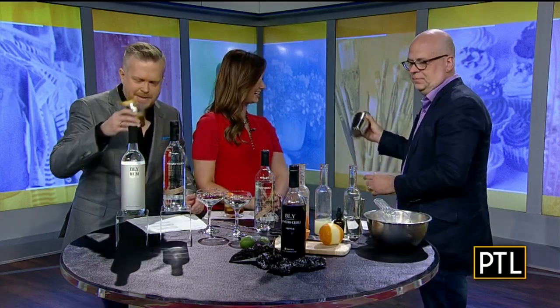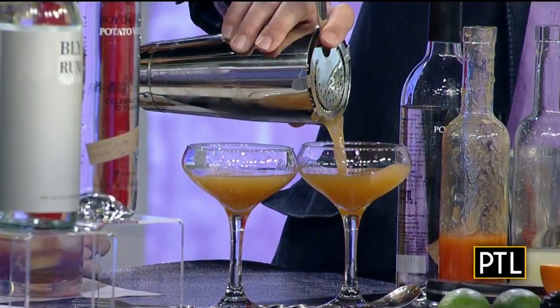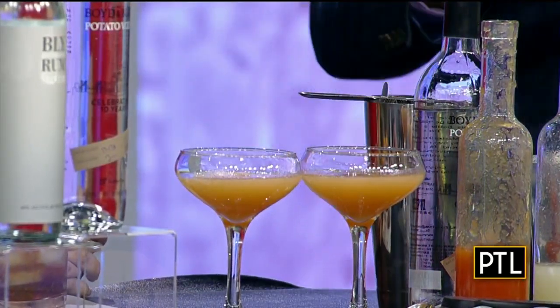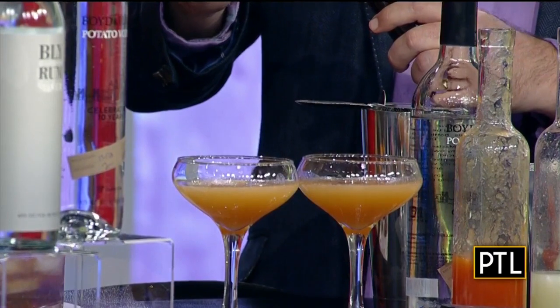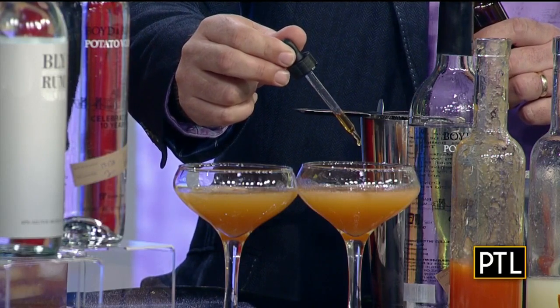We'll shake this well — this is how I get my workout on the weekend. It's a beautiful color. We're going to add a little kick: just a drop of sesame oil into each drink. Two drops — you don't want much. Sesame oil — that is bold and daring. It's going to turn it into a savory cocktail.